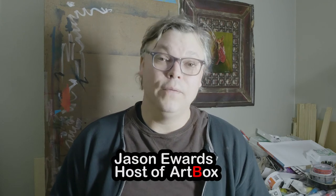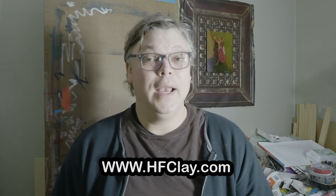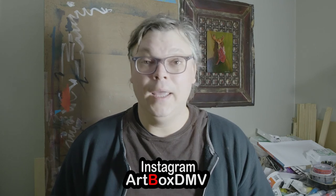Thank you to Phil for taking his time for the interview. If you want to learn more about Phil, you can go to www.hfclay.com. You can also go to Art Box's website at www.artboxdmv.com. We are also on Instagram at artboxdmv and our Twitter handle is artdmv. Thank you for tuning in, and until next time, I'm your host Jason.